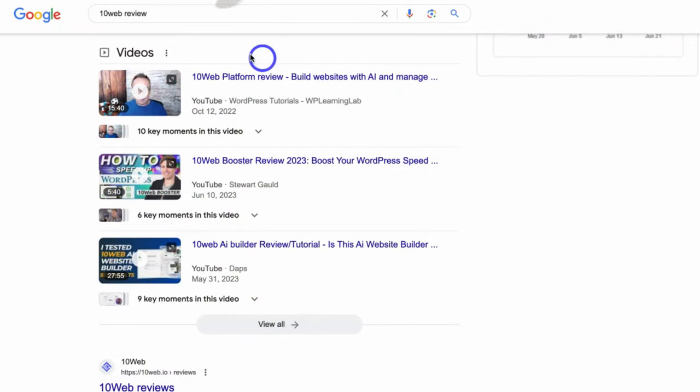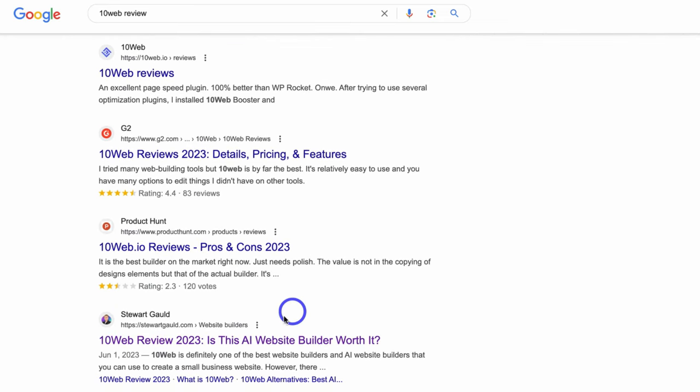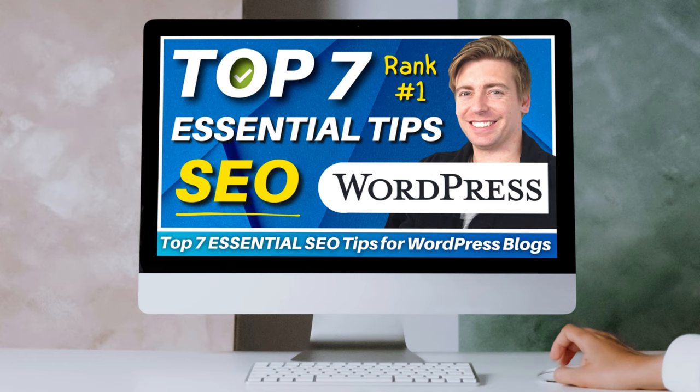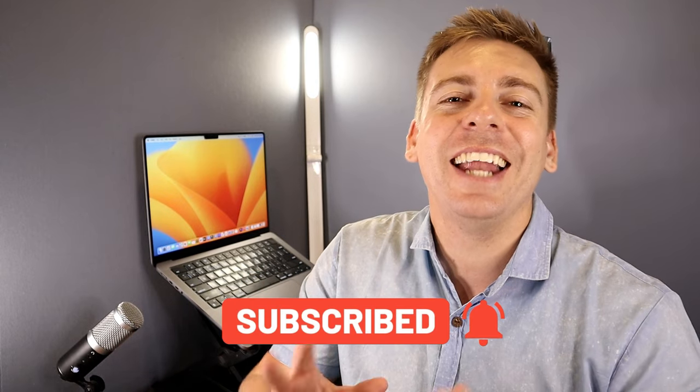SEO is all about optimizing your website to rank higher in search engines like Google, and the result is ultimately more traffic, leads, branding, and sales. SEO has one of the highest ROIs compared to other marketing activities. Today I'm excited to share my top seven SEO tips for WordPress blogs and how you can work your way up to ranking your posts on the first page of Google search.